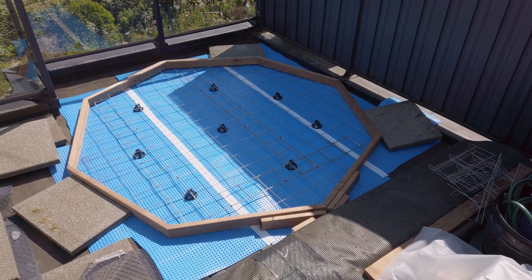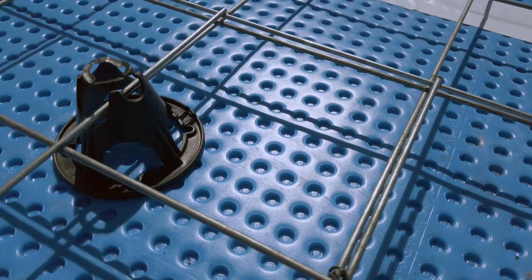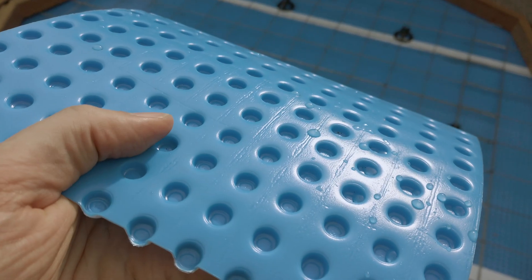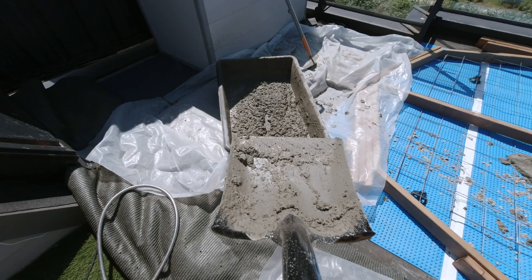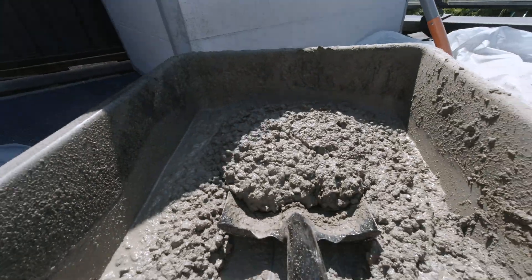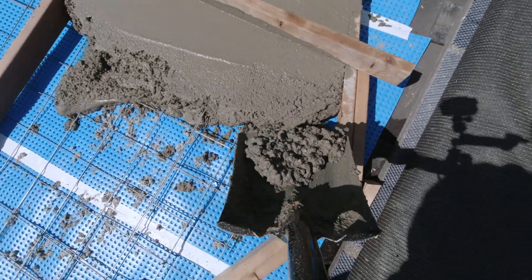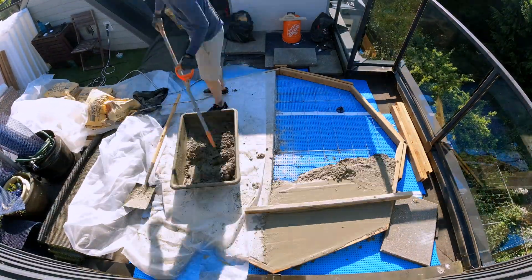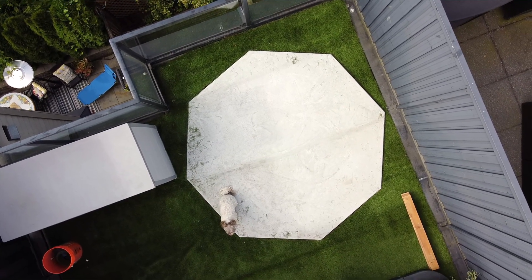I built a basic form out of 2x4s and used dimple board instead of a classic vapor barrier — that allows a little bit of water to flow between the roofing membrane and the slab, a really nice little addition. After a city inspection I mixed and poured the concrete, splitting it into two sessions because it was 30-plus degrees Celsius outside and I really didn't want to die of heatstroke before getting my first light. Getting all that concrete up here was very difficult, but thankfully the rest of this project is a lot easier.